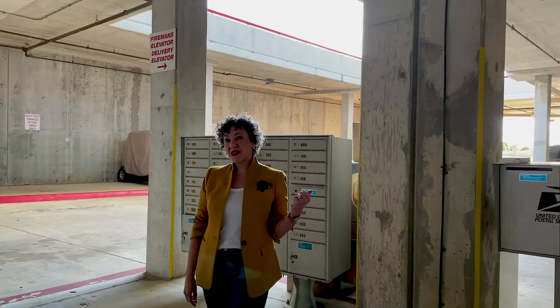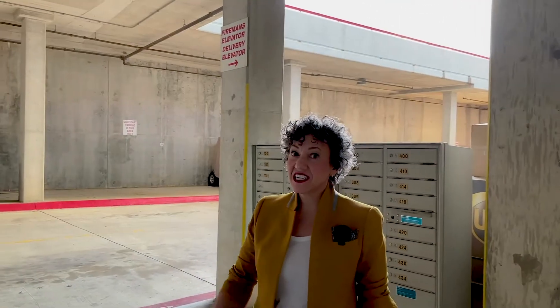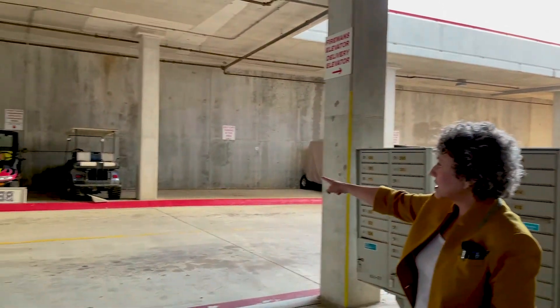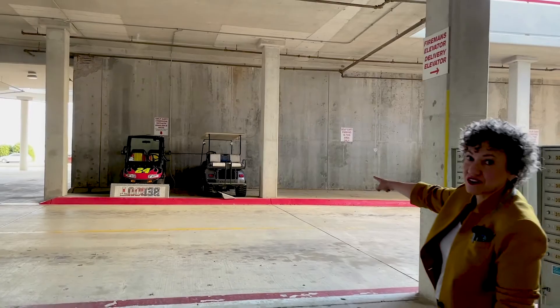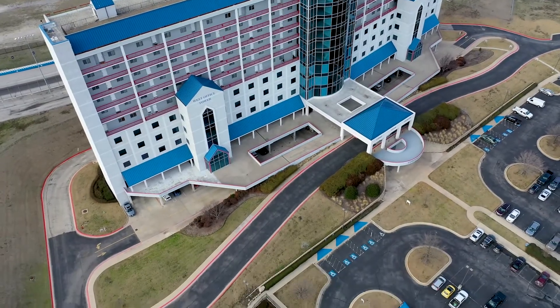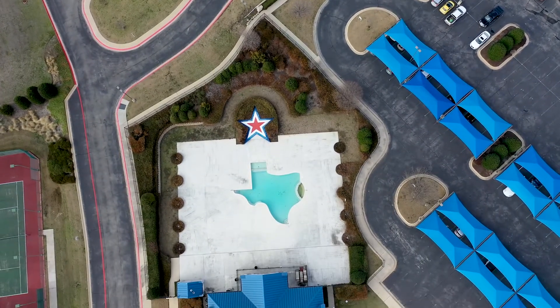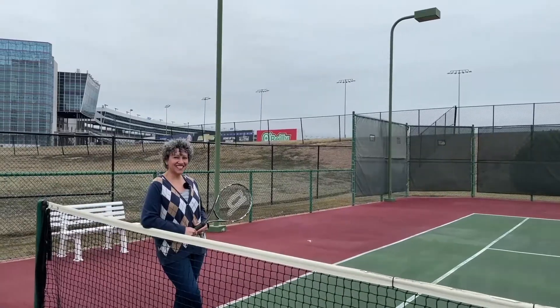I'm standing by the mailboxes in the owner's garage. Number 518 comes with two parking spaces, and there are also golf cart spaces with charging outlets available. The amenities here include an exercise room, tennis courts, and the pool — which of course here in Texas we only swim in swimming pools shaped like the great state itself. Tennis anyone?